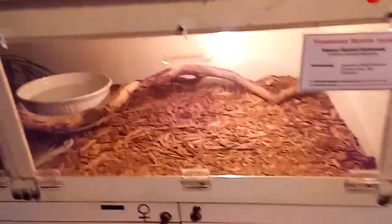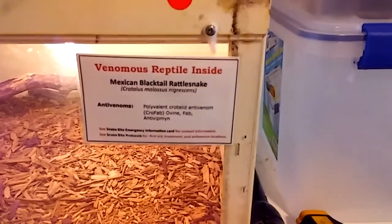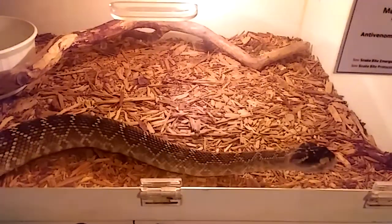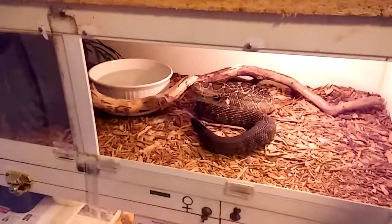Hey everybody, welcome back to Venom Central. I'm gonna feed a couple rattlesnakes for you today. These are my Mexican blacktail rattlesnakes, Crotalus molossus nigrescens — a really cool little rattlesnake, not often seen in American collections. I've got a little group of these guys, given to me by a buddy of mine, a snake brother of mine, Victor Menya, for a breeding project. They are ferocious little feeders.